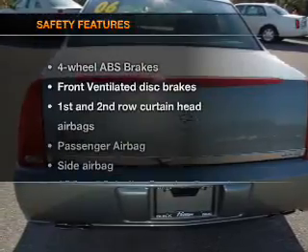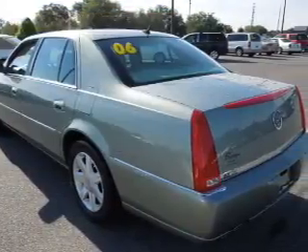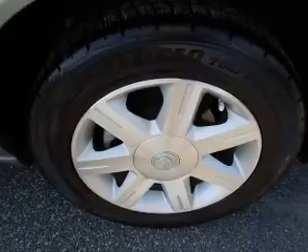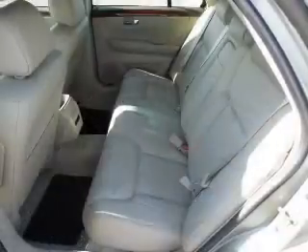If safety is a high priority, rest assured knowing that these top safety components are included. Front ventilated disc brakes. Curtain head airbags. Passenger airbag. Side airbag. Traction control. Low tire pressure warning. Independent suspension.